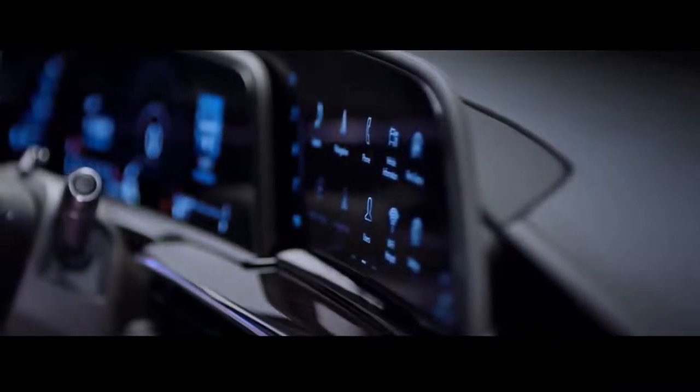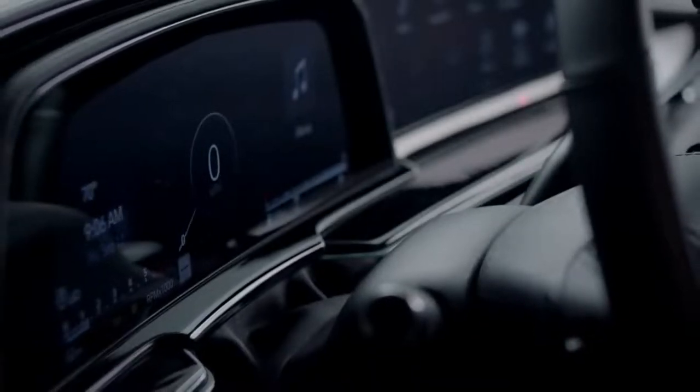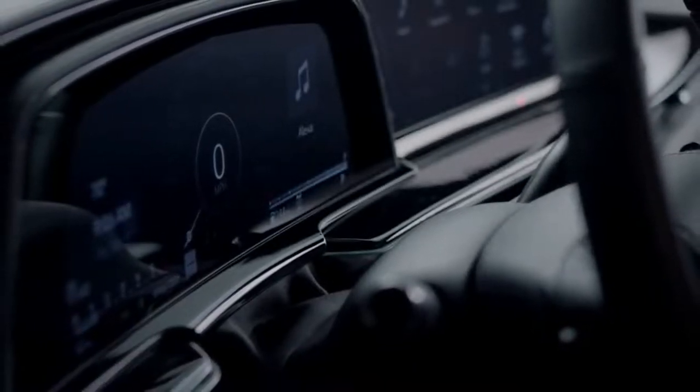The display itself is only about as thick as a piece of paper, which has opened up a world of new interior design opportunities.